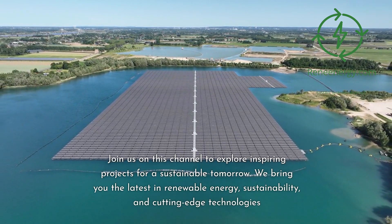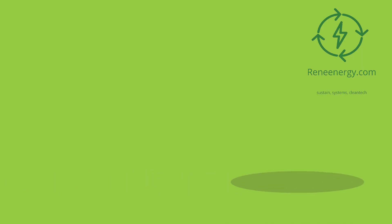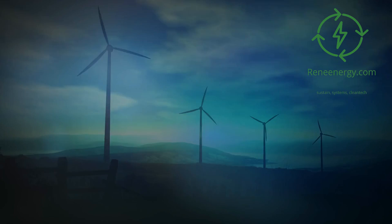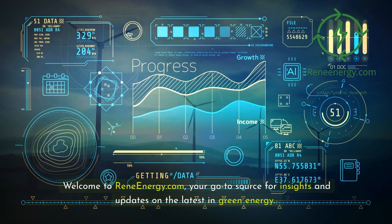We bring you the latest in renewable energy, sustainability, and cutting-edge technologies. For more in-depth information and resources, visit our website and subscribe to our newsletter for the latest updates and exclusive content. Welcome to ReneEnergy.com, your go-to source for insights and updates on the latest in green energy.